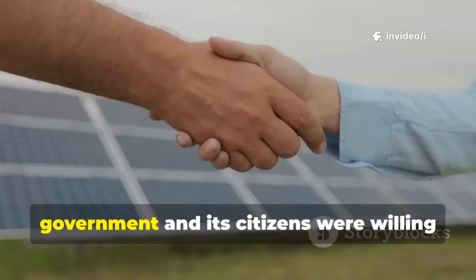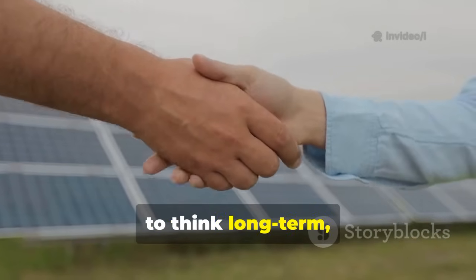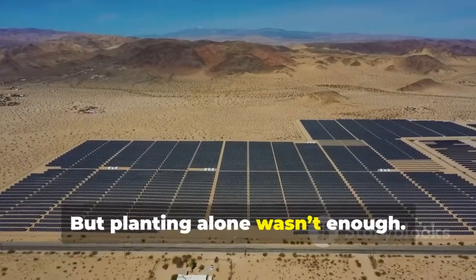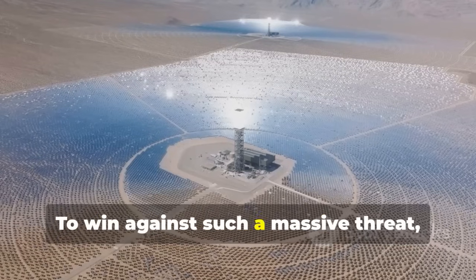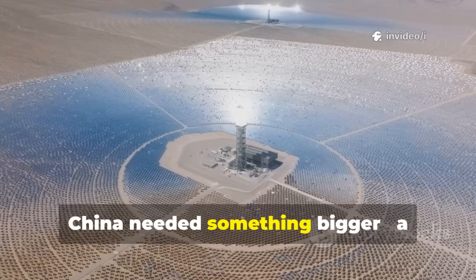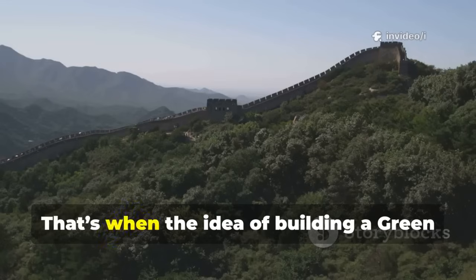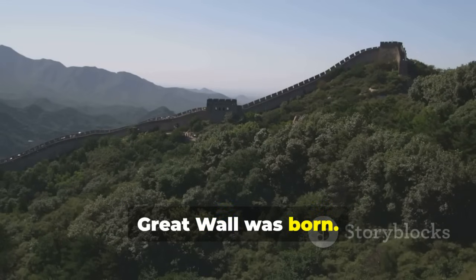This wasn't a quick fix — deserts don't change overnight. But ordinary people proved that with enough hands and enough persistence, even dunes could be slowed. The government and its citizens were willing to think long term, even if results took decades. But planting alone wasn't enough. To win against such a massive threat, China needed a national strategy that would stretch across nearly half the country.